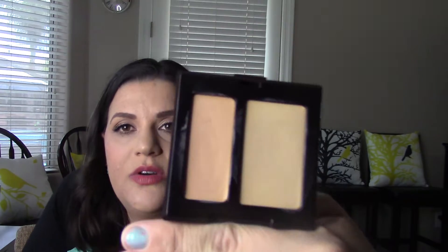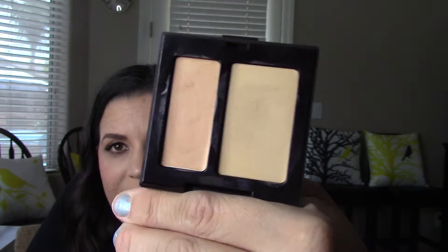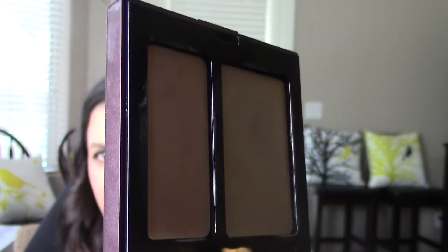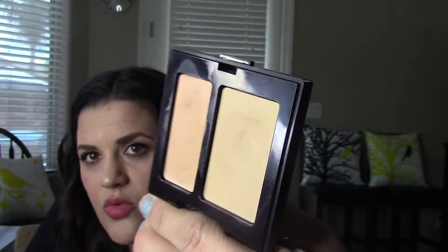I've really been liking this — it's the Laura Mercier Secret Camouflage, and I have it in SC3. It's a little cream duo concealer: one that's more peachy and one that's more skin tone. I use the peachy one under my eyes and the skin-tone one around my acne spots that I want to lighten, and then I put my foundation on top.